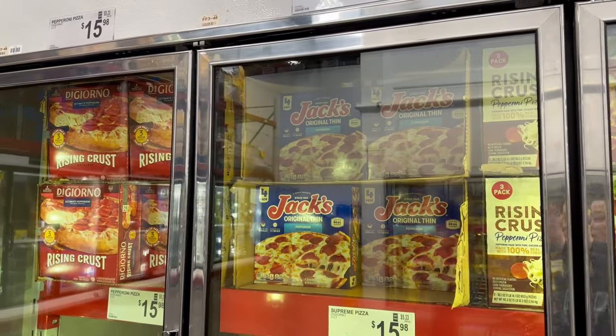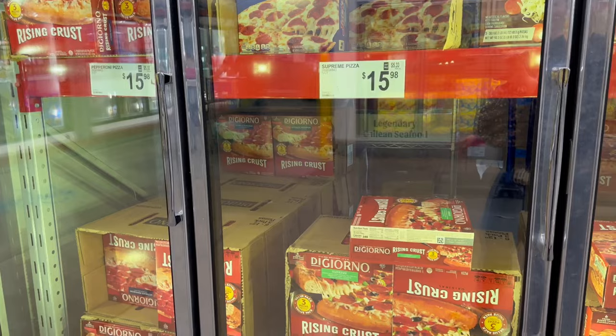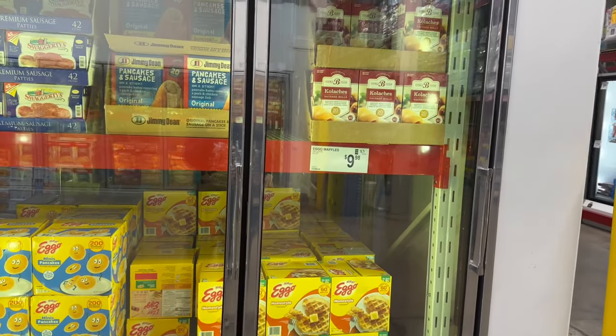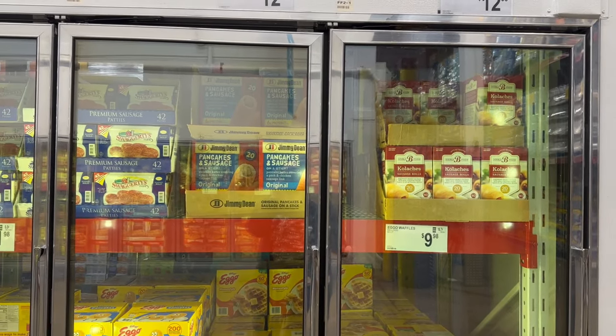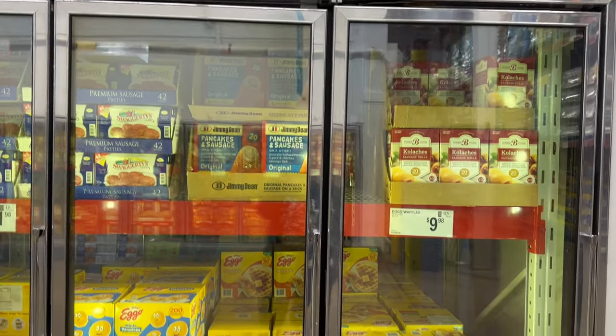They also have another three-count of DiGiorno pizzas for $15.98 — you can go pepperoni, three meats, or supreme. Breakfast time — you've got sausage rolls, a 20-count for $12.98. Also, Jimmy Dean's Pancakes and Sausages on a Stick — a 20-count for $12.98.